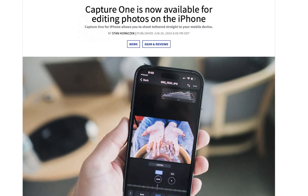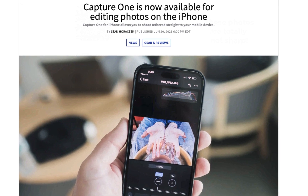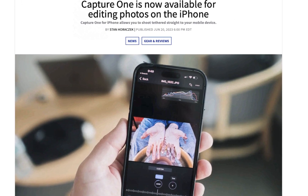Hello friends, welcome to the Take Better Photos channel. In June, Capture One for the iPhone was launched, and this joins a growing field of iPhone raw editors.